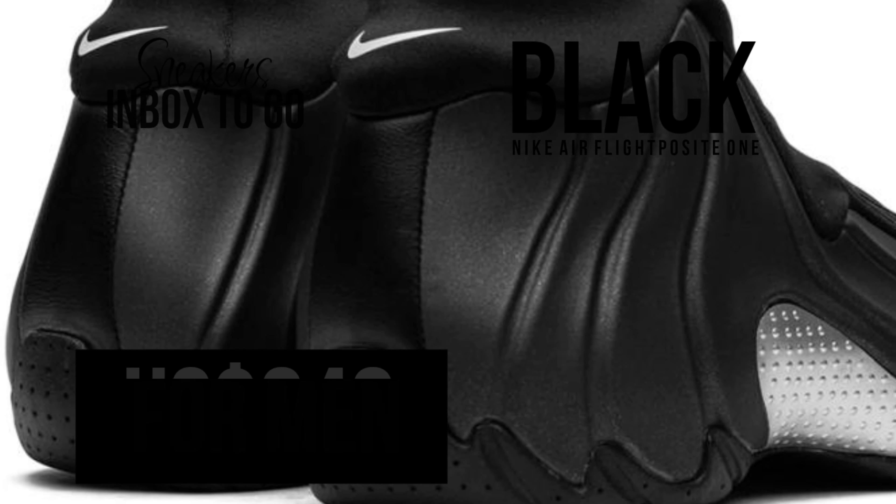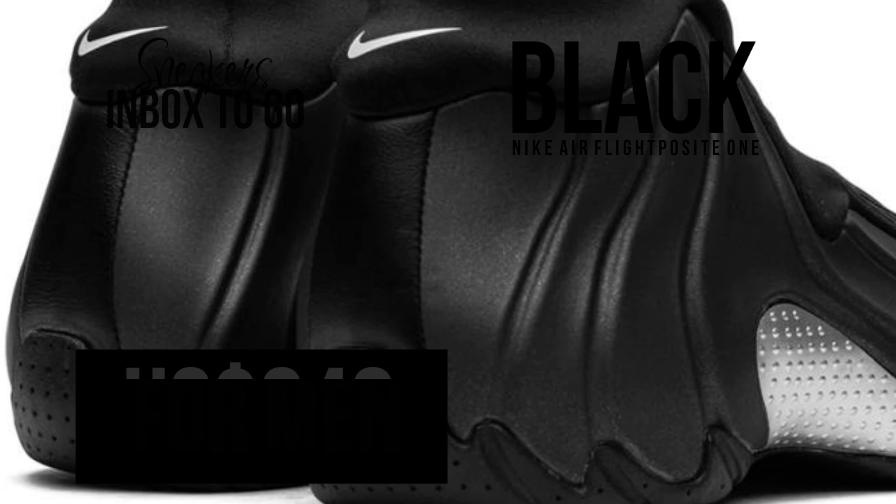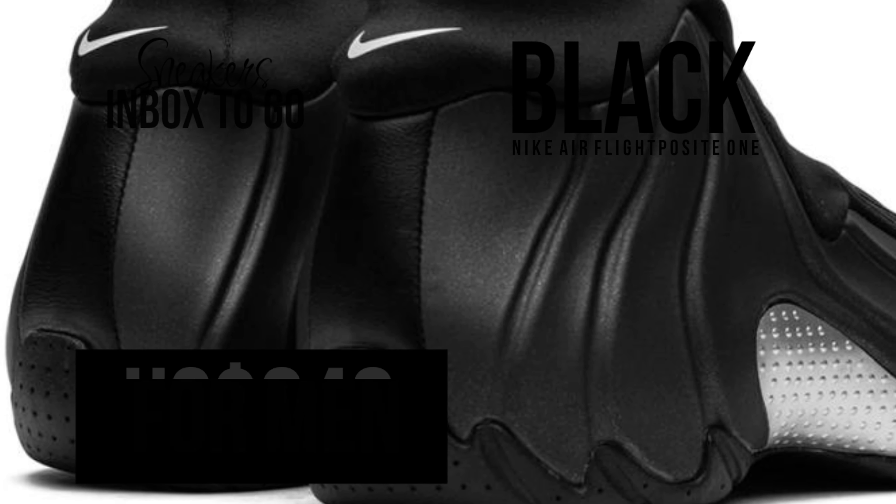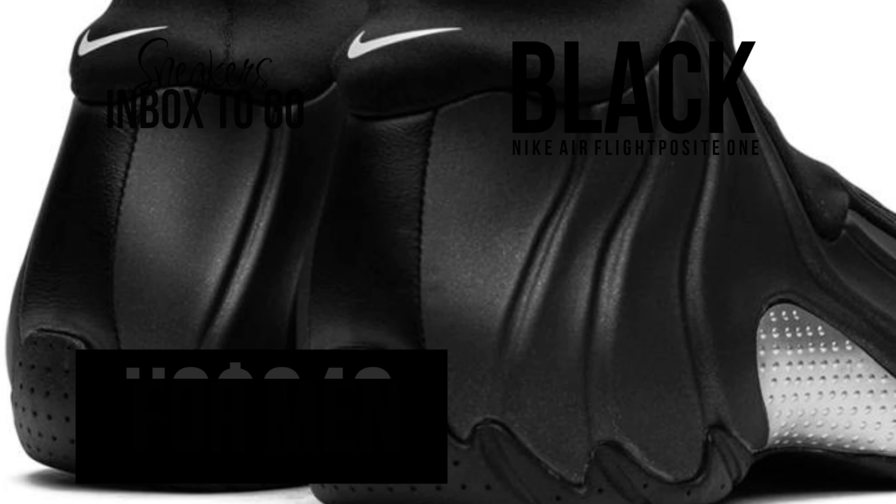A sturdy black sole and a metallic silver midfoot shank balance each other out to improve the sneaker's aesthetic appeal and structural integrity, while preserving the iconic Flight Posit series' futuristic feel. You can expect first looks at the 2025 retro to flow in. SRP is $240 US dollars.